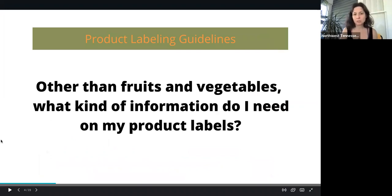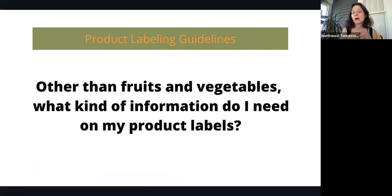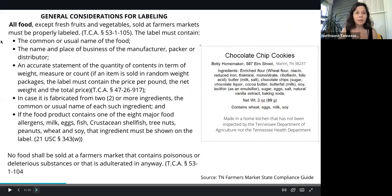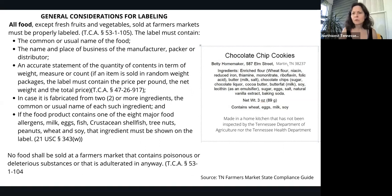Other than fruits and vegetables, what kind of information do I need on my product label? This is really important, especially for food safety standards. We'll go over some tips and tricks about how to label your products appropriately so that they are legitimate with regards to the Tennessee Department of Health Standards and the Tennessee Department of Agriculture as well. So all food, except fresh fruits and vegetables sold at farmers markets, must be properly labeled.